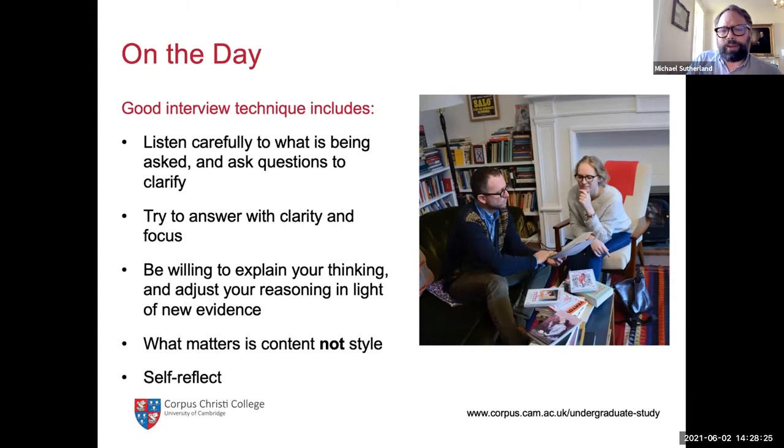Always keep in mind that what matters in these interviews is content, not style. Some people worry that being shy or not great at chit-chat will hurt their chances — the answer is no. We're not interested in how you say it; we're interested in what you say. You can be incredibly confident and eloquent, but if you're saying complete rubbish, it's complete rubbish. We'd much rather have a shyer student who says something particularly original or brilliant. That's what we're looking for.